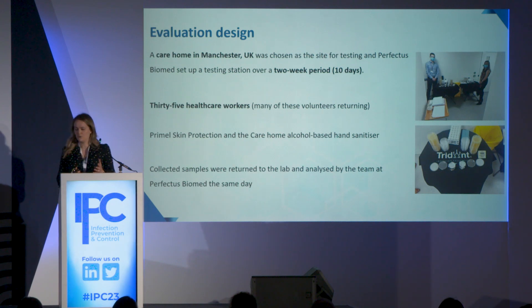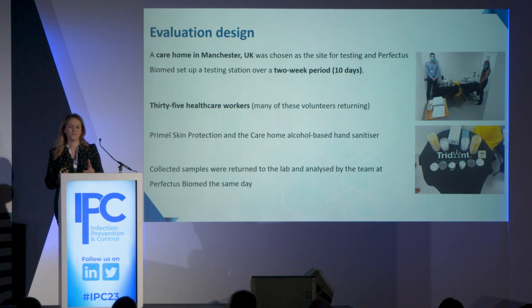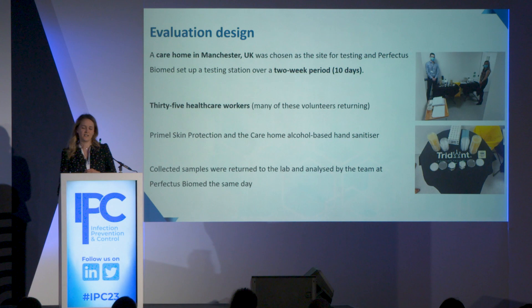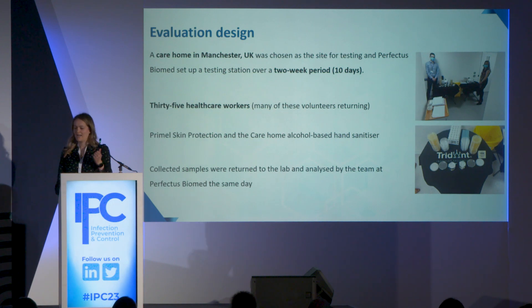To do this, we needed a volunteer site — a care home in Manchester. We set up a testing site at the door of the care home so we could catch volunteers prior to their routine hand hygiene. We tested 35 healthcare workers, many of whom returned over several days. We tested both Primal Skin Protection and the care home's alcohol-based hand sanitizer, and samples were collected and analysed by the Perfectus Biomed team at our labs on the same day.